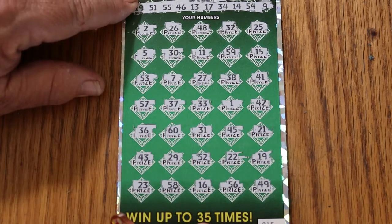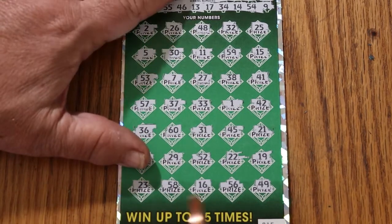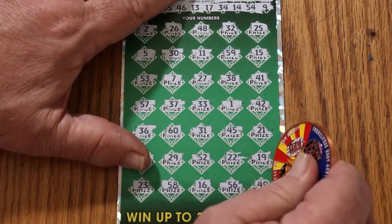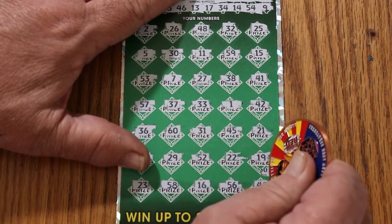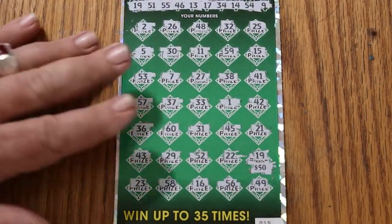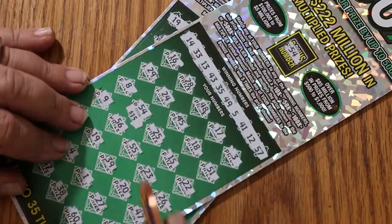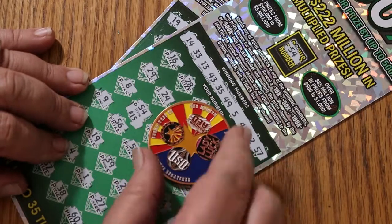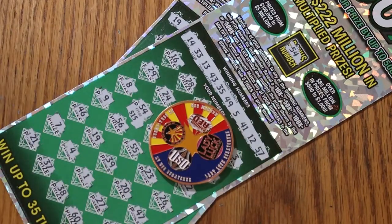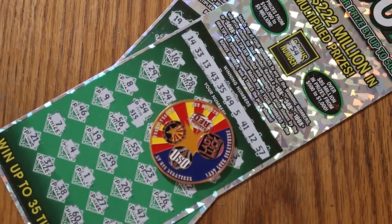All right, just the 19. Let's see what happens here. 20. And we got $50. So, $100 session — $125 back. And that is okay with me. Anyway, hope you did enjoy this. If you did, hit the like button, comment, subscribe, notification bell, and we'll be back again soon with another session. AZ Scratchers signing off for now. We'll see y'all later. Have a great day.